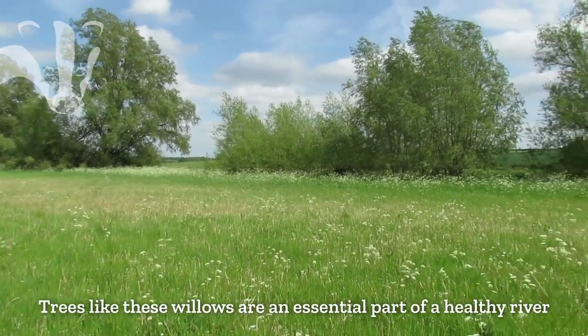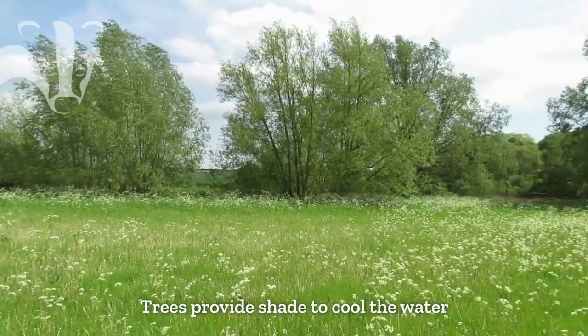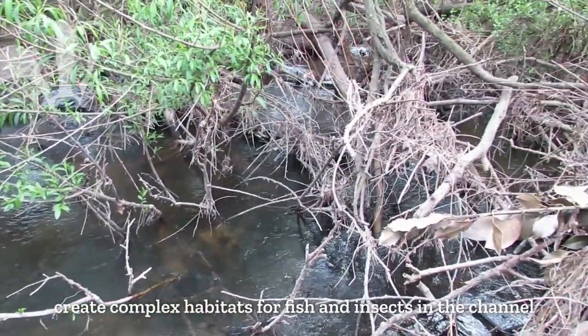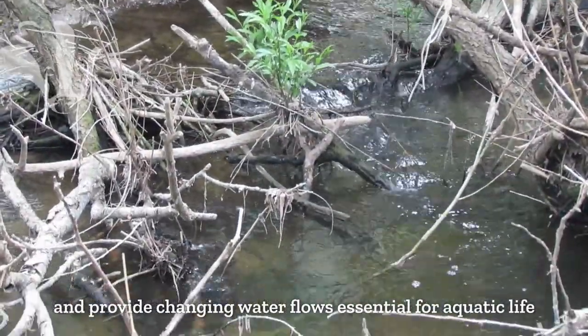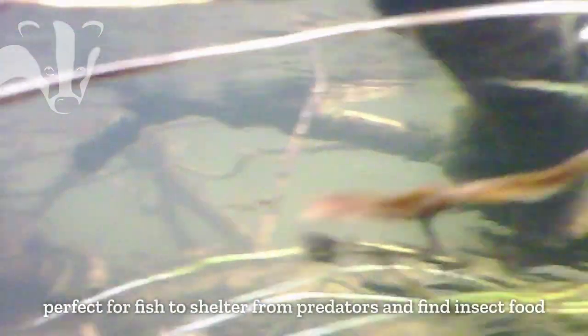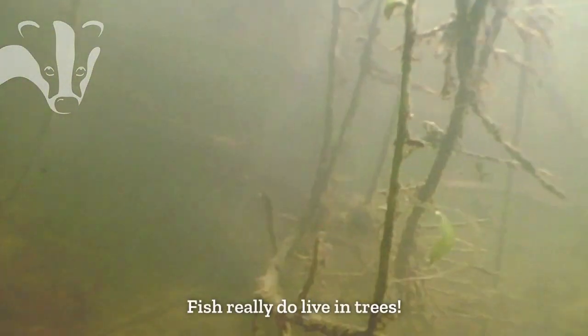Trees like these willows are an essential part of a healthy river. Trees provide shade to cool the water, create complex habitats for fish and insects in the channel, and provide changing water flows essential for aquatic life. Unlike artificial barriers, they are complex structures — perfect for fish to shelter from predators and find insect food. And they allow water through all year, unlike many real barriers. Fish really do live in trees.